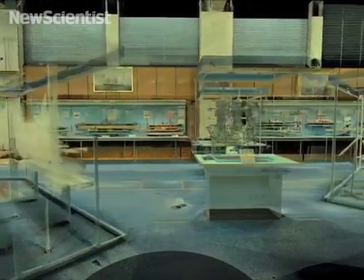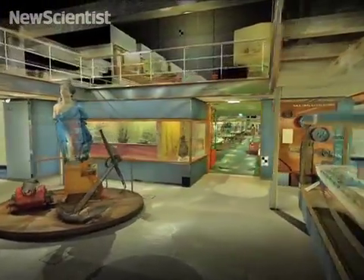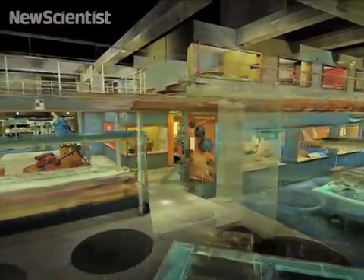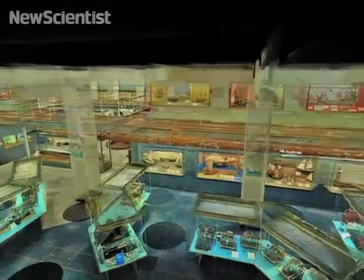After half a century, though, it was time to close the doors — time to make way for new exhibits. But we wanted some way to preserve the old Shippen Galleries, and I was really excited when we got the chance to have the whole display laser scanned.